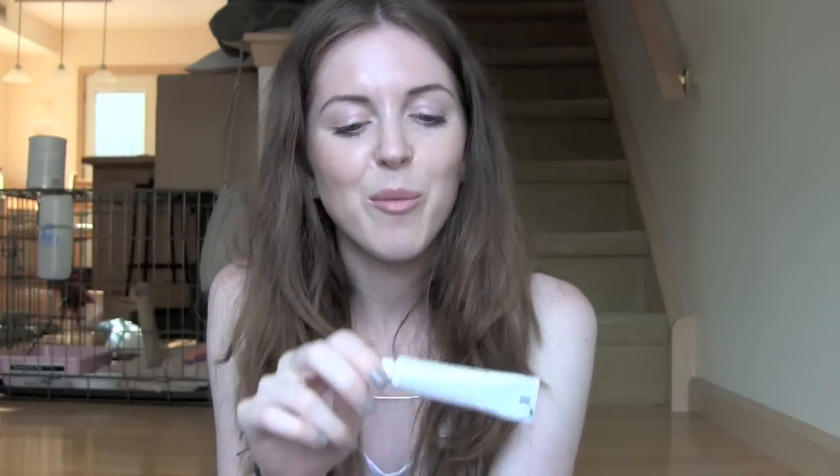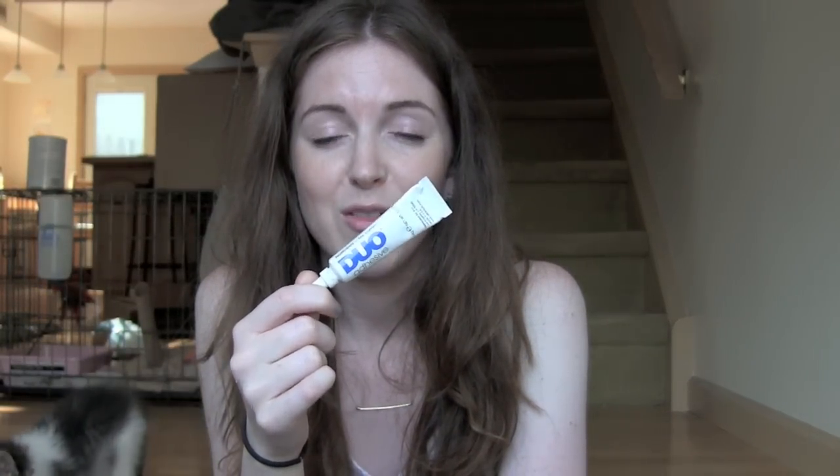I started using fake eyelashes for a wedding I was going to, and also for some random nights out because I really like them. I also threw away this Duo eyelash glue — I'm pretty sure this was the very first bottle of Duo adhesive I ever bought, maybe in high school. That's how long it's been since I've worn fake eyelashes — since prom. So that's disgusting. I threw it away and bought a new one.